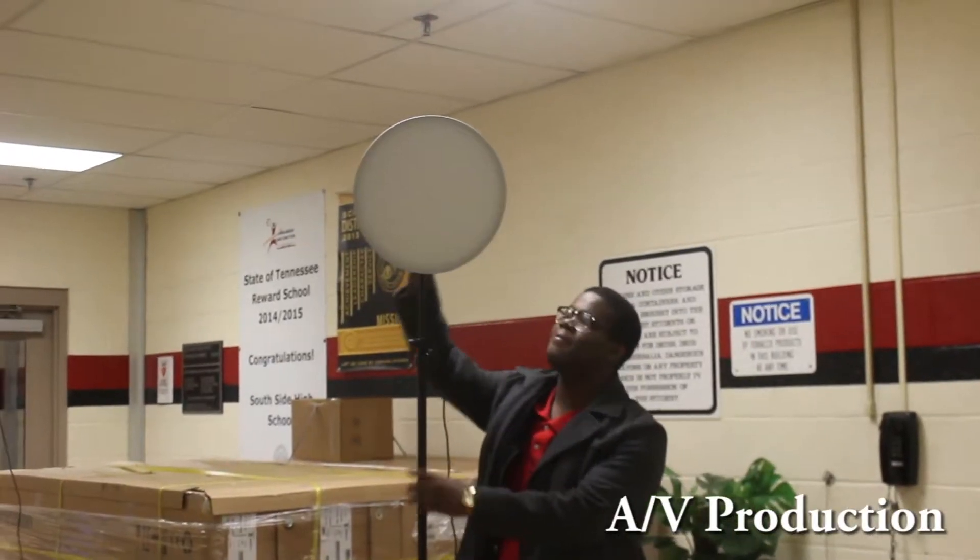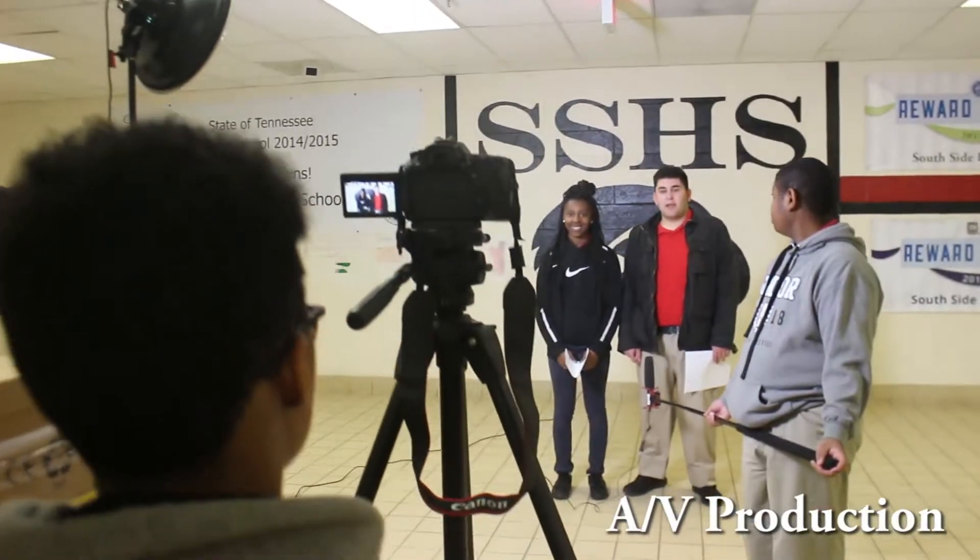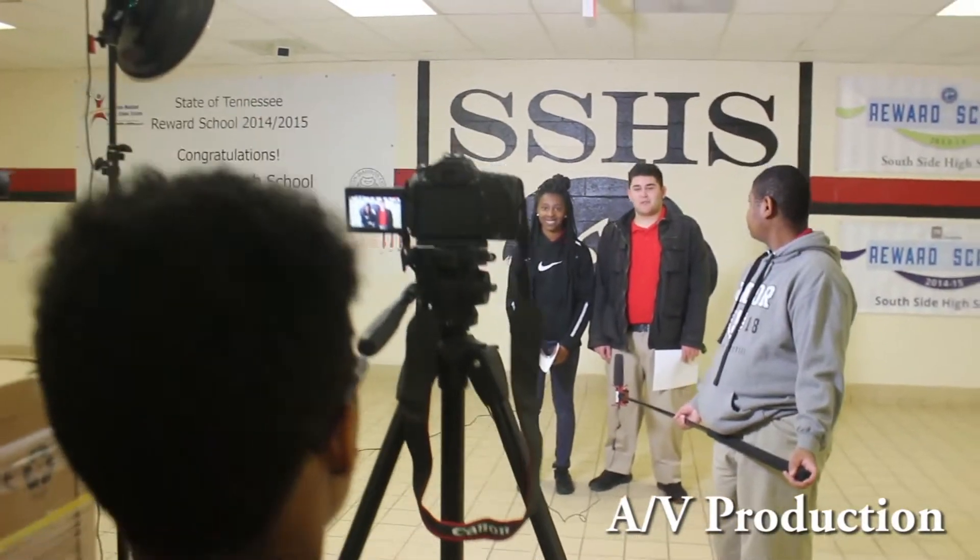AV Productions is basically about learning how to use mics, you learn how to use Photoshop, Premiere Pro. He basically teaches you different things on technology and how to record — you learn how to use cameras.